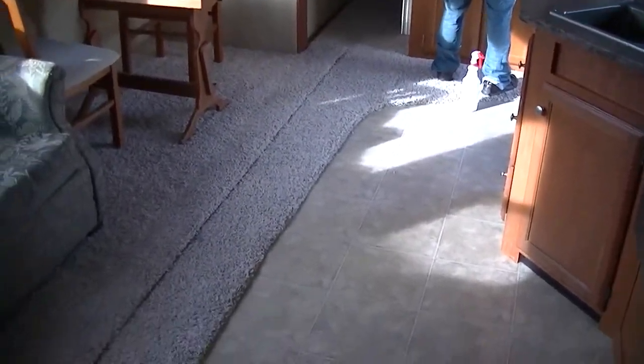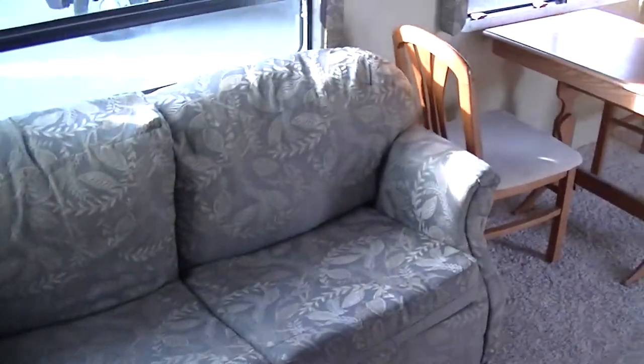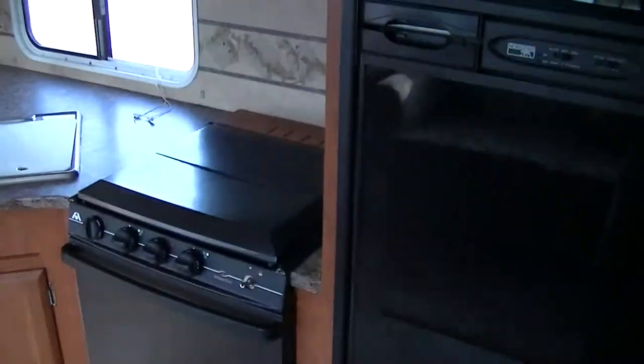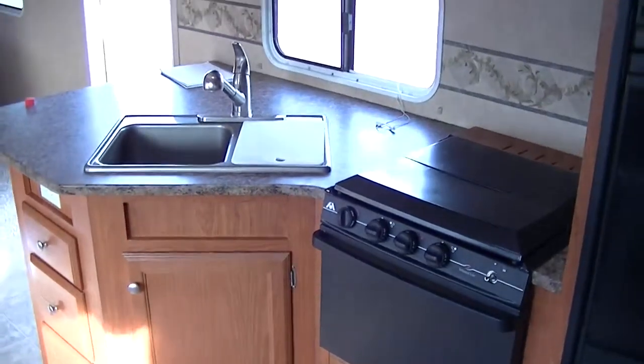Out here at Budget RVs of Texas we really do have an RV for every budget, so get on down here and see what we mean. And remember, ask for Bob Barker and let me put a Budget RV in your rear view mirror.